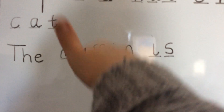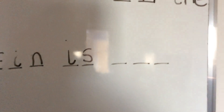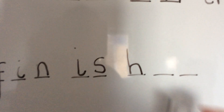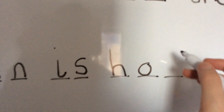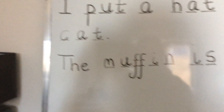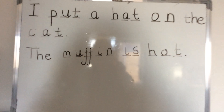And our last word is 'hot'. H-o-t. Three. Finger space after 'is'. One, two, three. First sound in 'hot': H - down, back up and over. Next sound: O - all the way round the orange. And last sound: T - down the tower, across the tower. At the end of our sentence we need a full stop. The muffin is hot. We've got our capital letter, our finger spaces, and our full stop at the end.